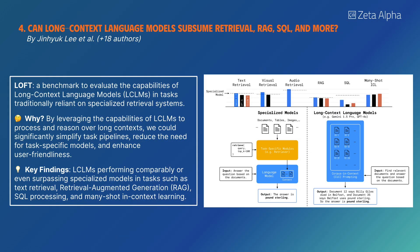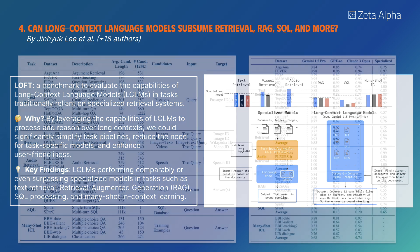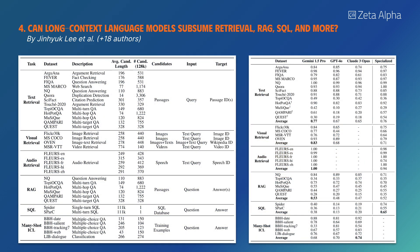LOFT is a benchmark for evaluating long-context language models in tasks traditionally reliant on specialized retrieval systems. LCLMs perform comparably or surpass specialized models in text retrieval, retrieval augmented generation, SQL processing, and many-shot in-context learning.